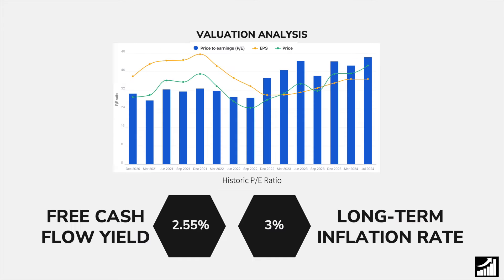In terms of valuation, this company will always trade at a premium. Right now it's trading at a PE ratio which is the highest it has been in the past 4 years, because their earnings per share growth has also been the highest in the past 4 years. When we look at this from a free cash flow yield, they're yielding 2.55%, which in comparison to the long-term inflation rate of 3% does suggest that the company may be slightly overvalued.